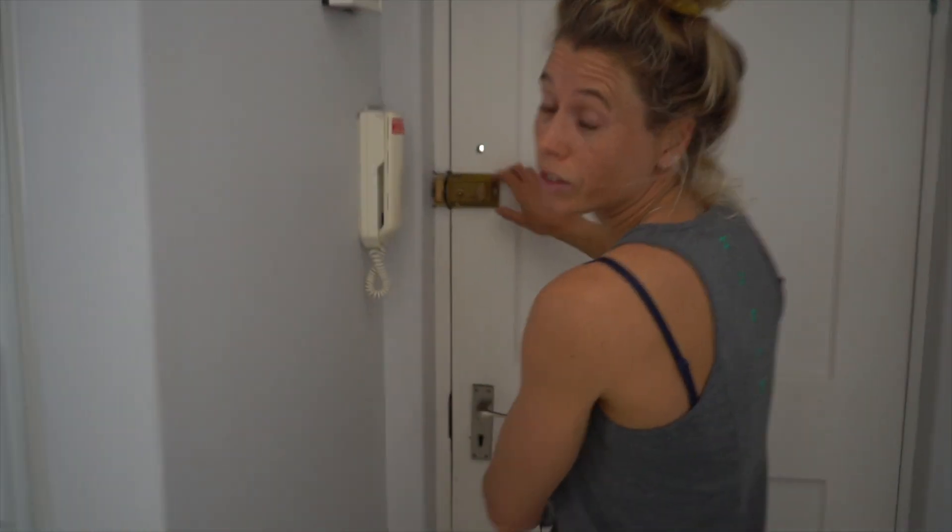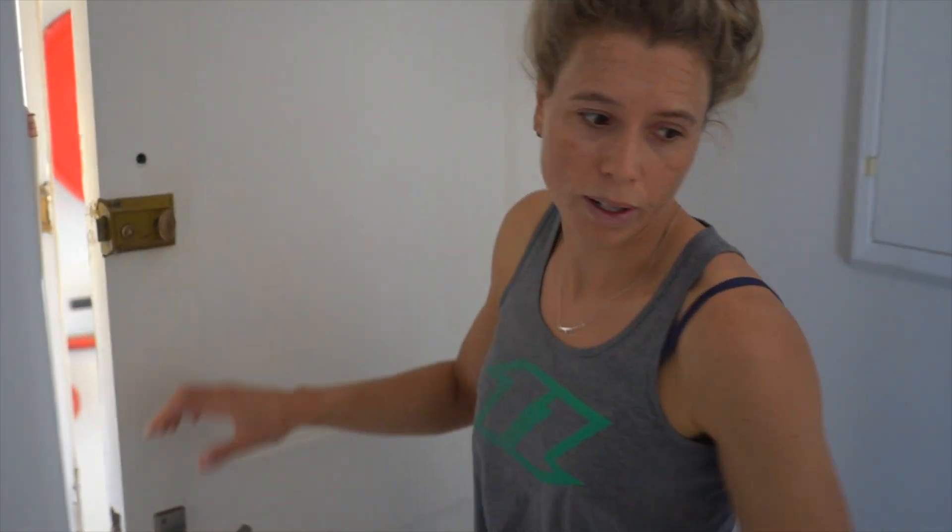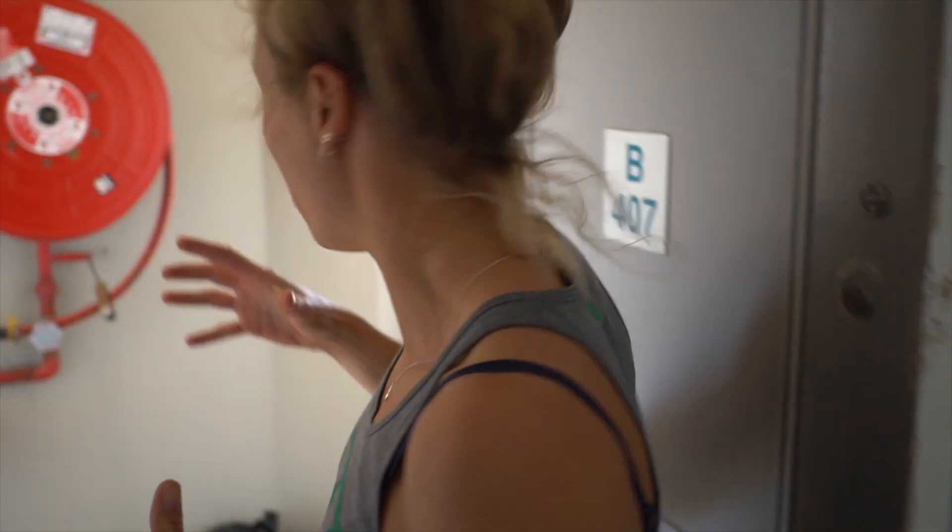I just got my new Nord sonar foil set up. We're going to use a 70 centimeter mast and the 1650 wing, which is going to give such good lift. I believe we're going to have some amazing rides, so let's go quickly before it gets too windy.